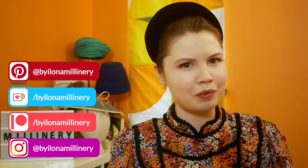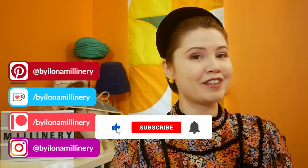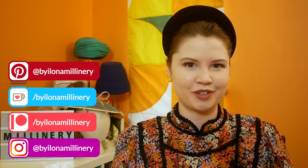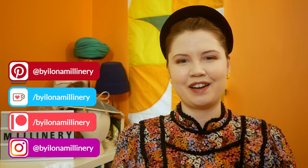Thank you so much for listening to my opinions. I'd love to know if you agree with me, so please do leave me a comment down below. Remember to like this video and subscribe to my channel for more millinery and hatting videos. Thank you all so much for watching, see you next time. Bye!